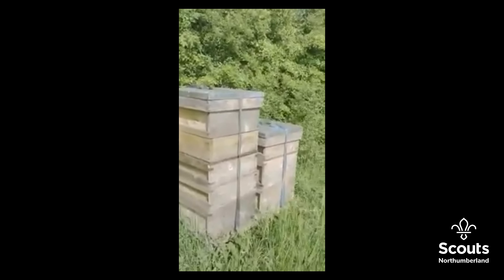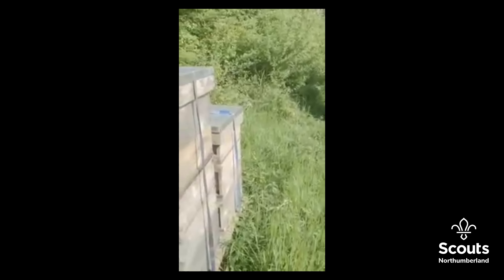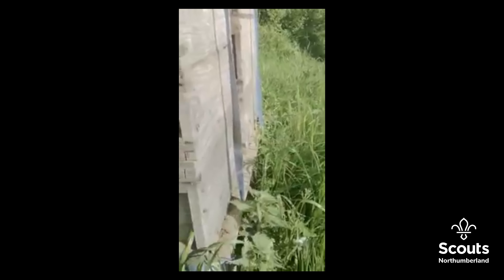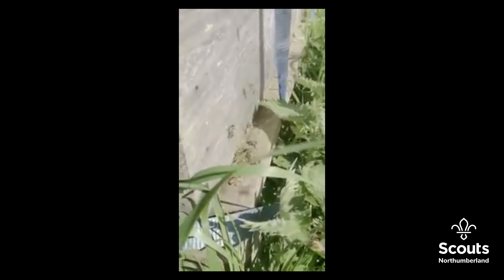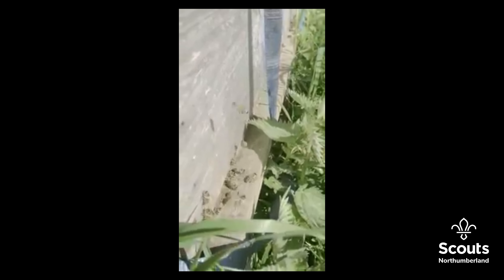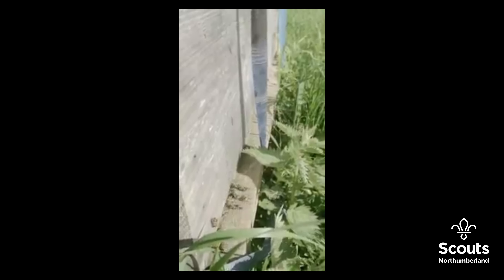We're going to have a little look through one of the hives as part of what we do for an inspection routinely. The first thing we want to actually see is that the bees are flying healthily and normally, bringing in pollen. If we have a little look down at the entrance of the hive, you can see little yellow bits coming in on the legs of the bees, which is pollen harvested by the bees from the trees mainly around this particular area.